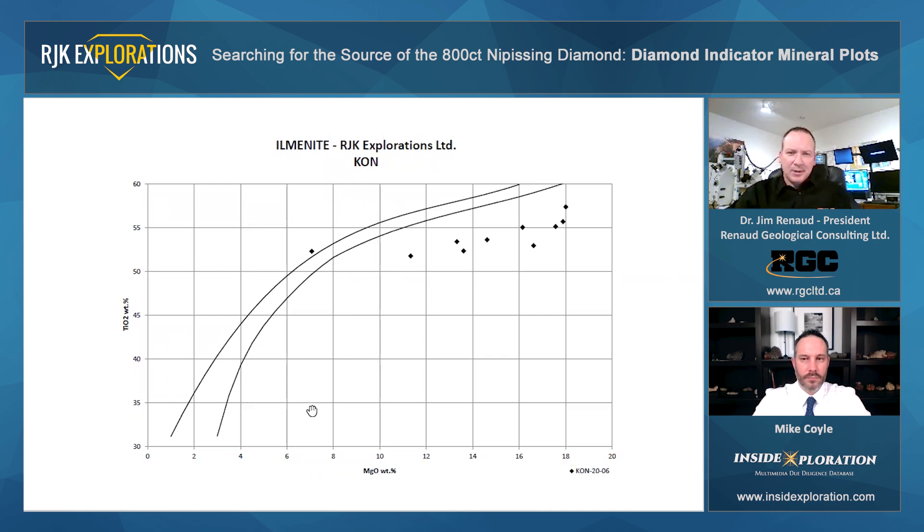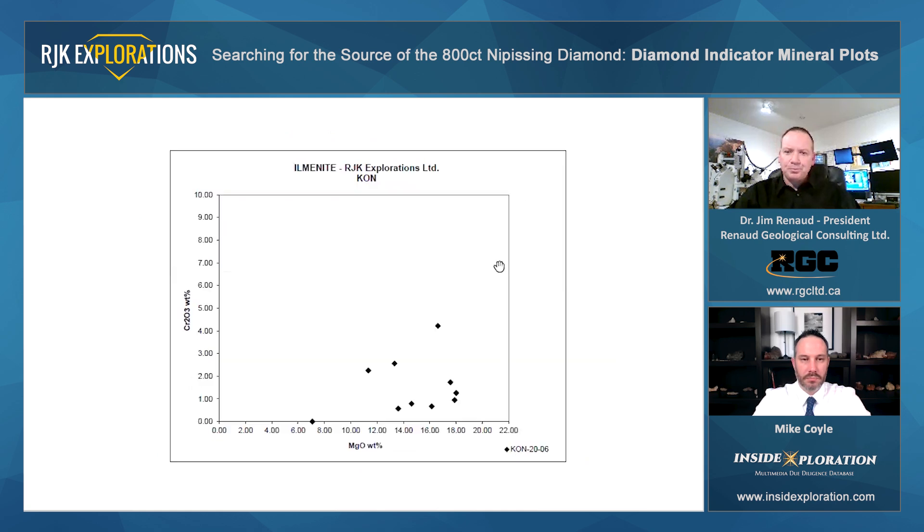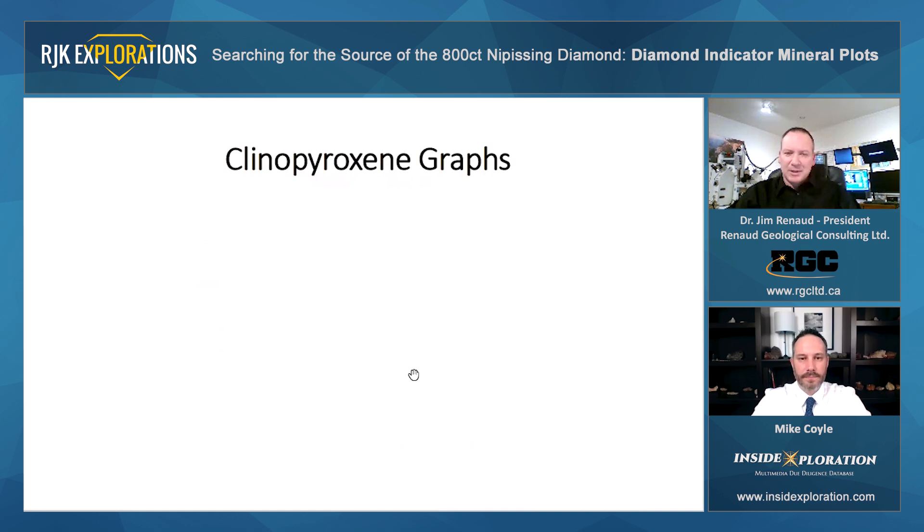Looking at the KON graphs — again those two arcuate lines. It's one point here falling to the left in the non-kimberlitic field, whereas these points here are plotting to the right within the kimberlite field with elevated magnesium and titanium, falling within the diamond stability field of this graph. Looking at the magnesium-chrome plot of that same graph and thinking about that parabola — nothing happening on that left side of the parabola, but we definitely have some grains here forming that right side of the parabola, which is the side you want to see your grains on.